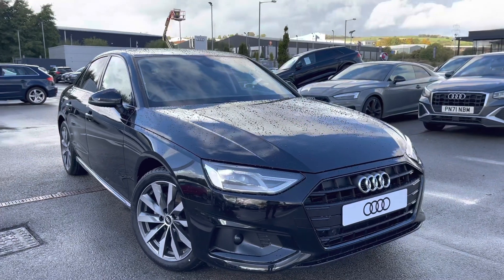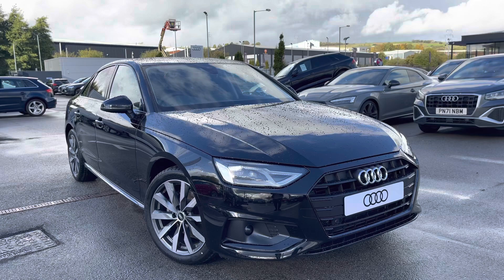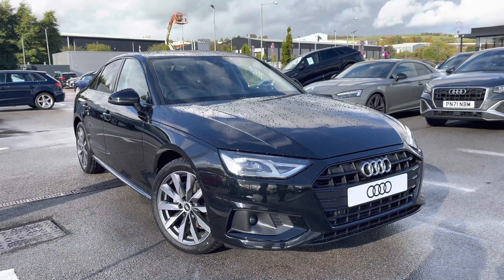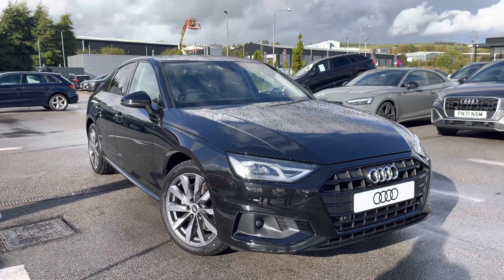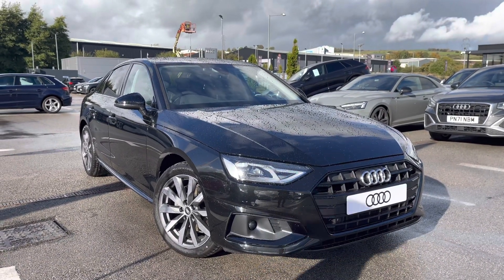Thank you for watching this video on the brand new A4 Sport Edition. If you'd like a personalised finance call or to book a test drive, please contact us now on 01254 868 216.